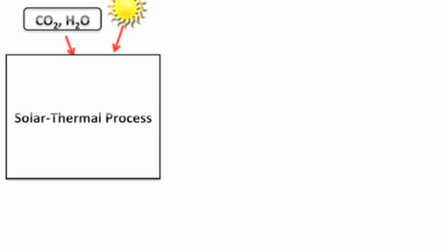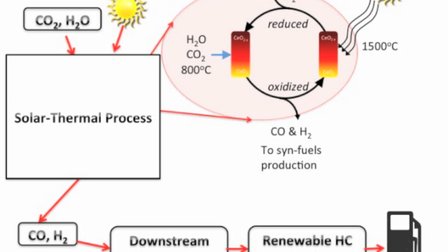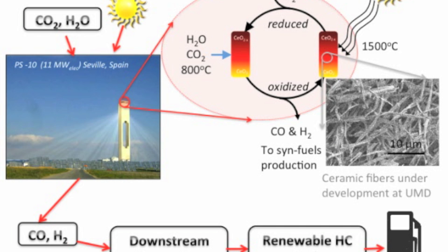The basic idea is that we have a solar thermal process in which we input concentrated sunlight, carbon dioxide, and water. What we get out of this process is split CO2 and split water — so we get CO and hydrogen — which we can then input into a downstream process to produce renewable fuel.